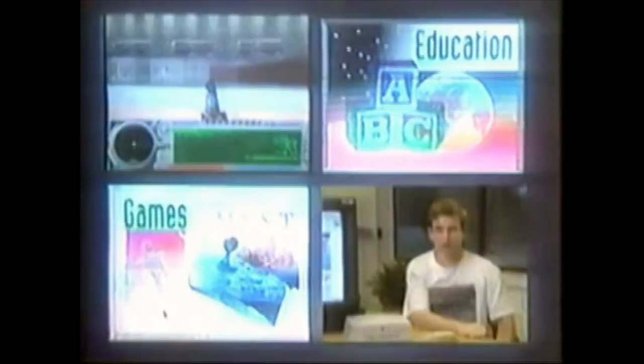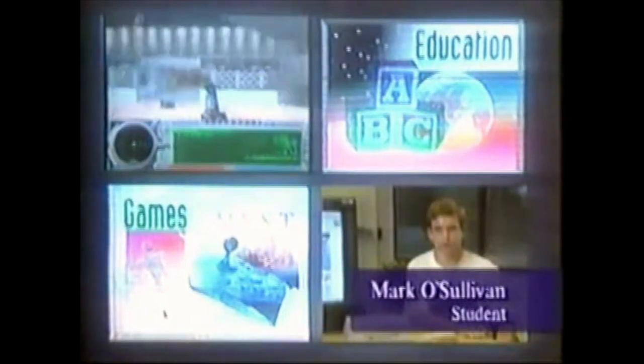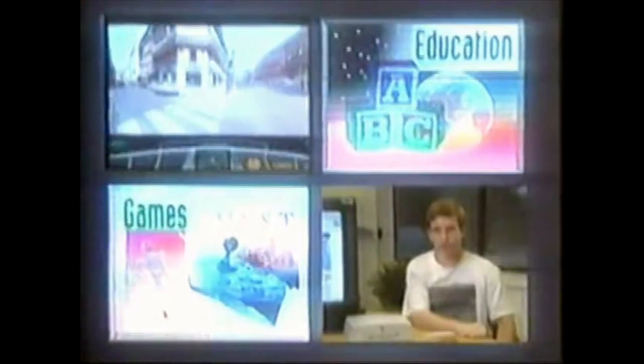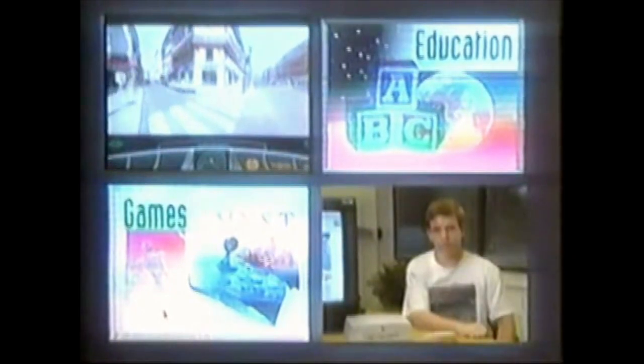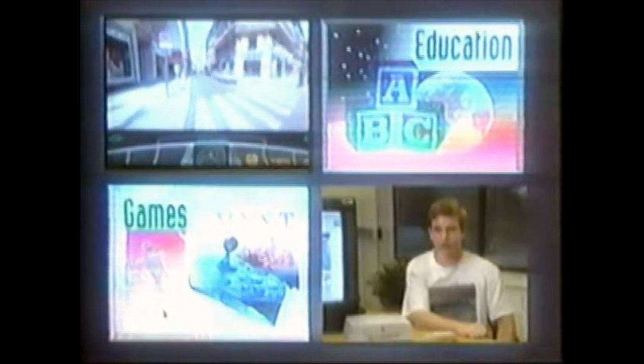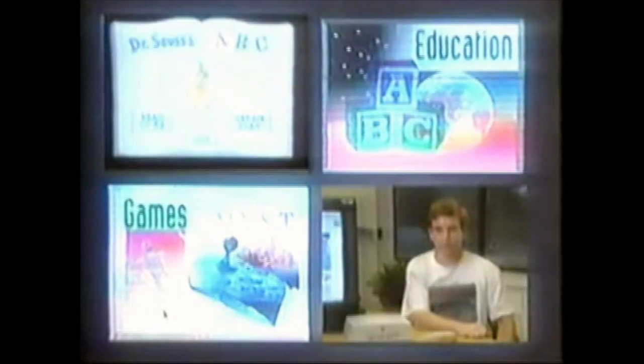As a developer and a student, the thing I like most about the Pippin is its ease of use. As a developer, I find it very easy to port titles across from the Macintosh platform to the Pippin platform. As a student, I find it easy to access the Internet and run multimedia games.